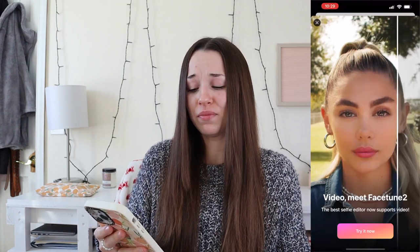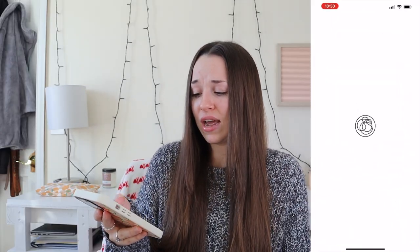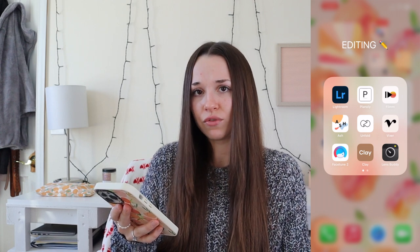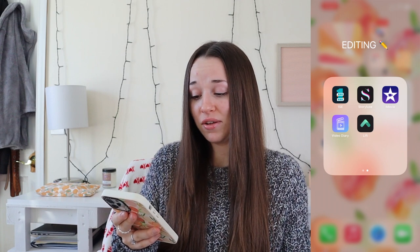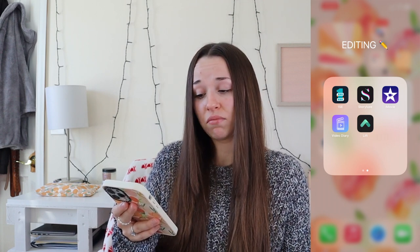Vixor — no idea what that is. Facetune I used back in middle school — I know you can fix pimples and whiten teeth, but I haven't used it in ages. Clay — I've never used that either. Lens Buddy is like a self-timer camera that takes a bunch of photos very quickly for you, which is a really nice app if you want something like that. I also have iMovie, and the other four apps I genuinely have no idea what they are.